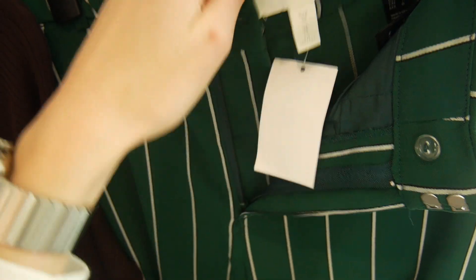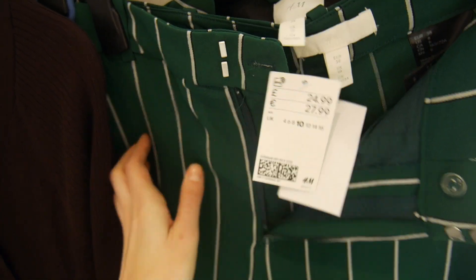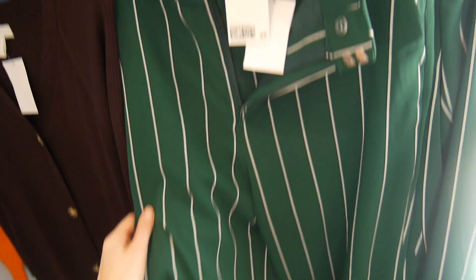The trousers are £29.99 and the blazer is £24.99 — a really good price for a two-piece.